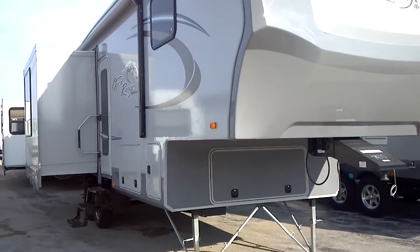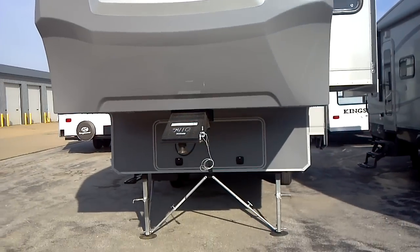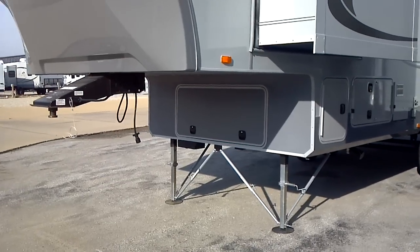This is a premium construction unit with a fiberglass exterior and vacuum-bonded foam insulation on the Open Range model. Triple slide floor plan. You have some large storage capability right underneath, above the landing gear area.